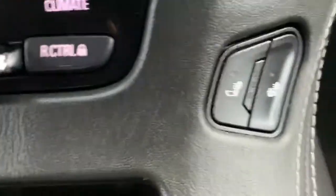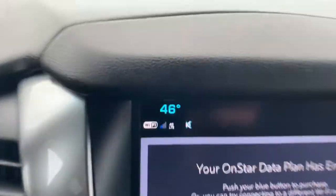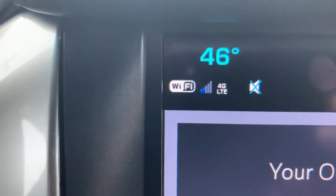Power seat here. Heated seat, heated seat, dual temperature control. And actually, this is kind of cool — this has a Wi-Fi hotspot.